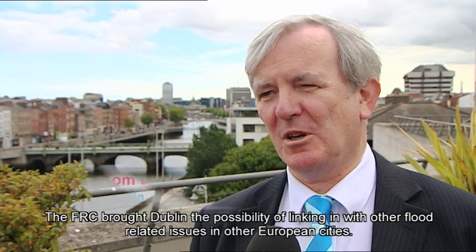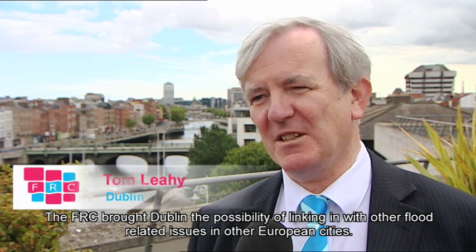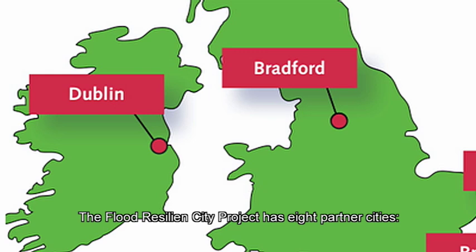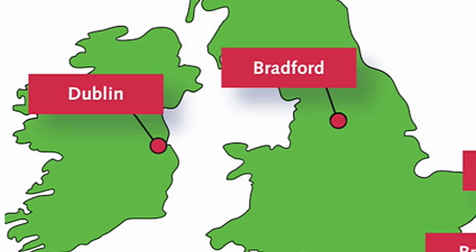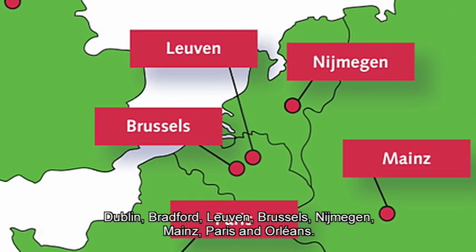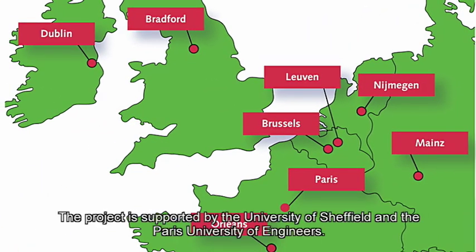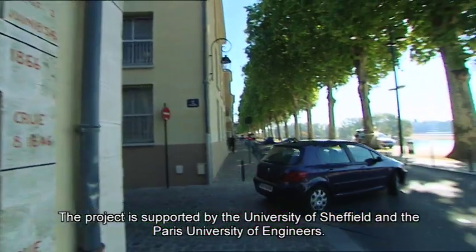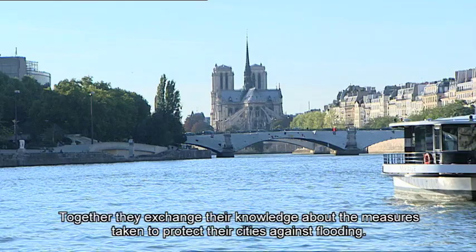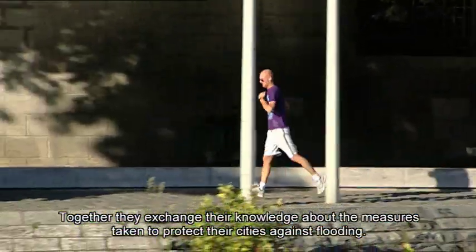The FRC brought to Dublin the possibility of linking in with other flood-related issues in other European cities. The Flood Resilient City Project has eight partner cities: Dublin, Bradford, Leuven, Brussels, Nijmegen, Mainz, Paris and Orléans. The project is supported by the University of Sheffield and the Paris University of Engineers. Together they exchange their knowledge about the measures taken to protect their cities against flooding.